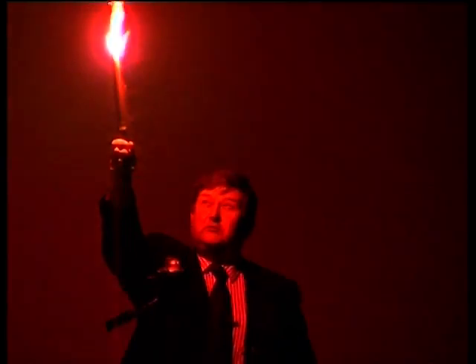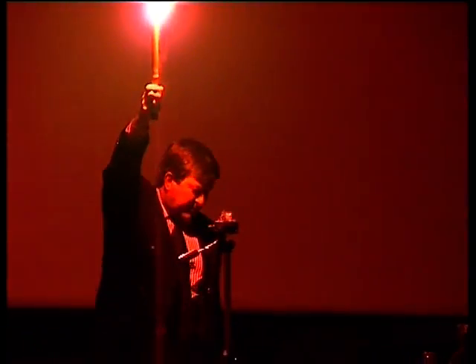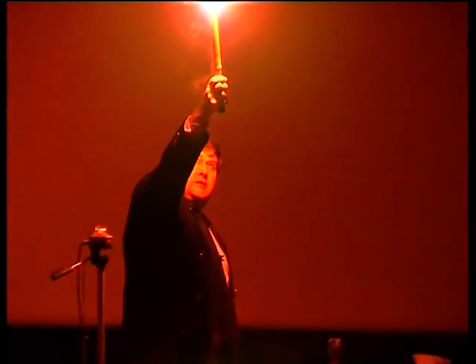I'm going to get it going. There we go. I always feel like the Statue of Liberty when I do this. We can put it out under water if we're lucky. Yes, it did go out. Actually, it should be — let's see if we can still burn it.